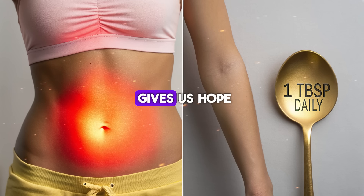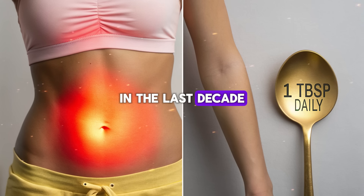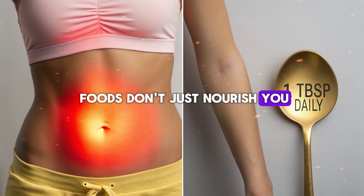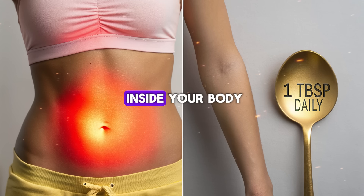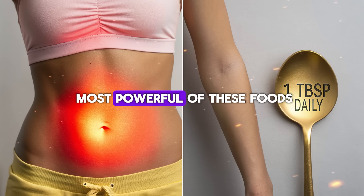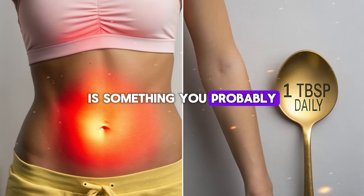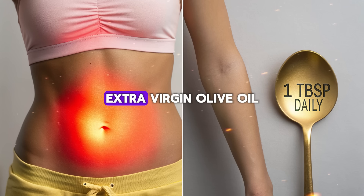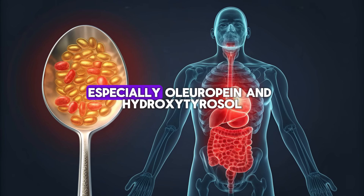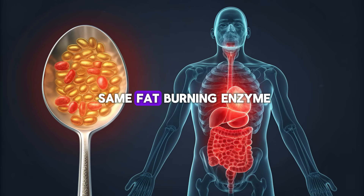In the last decade, researchers have uncovered something extraordinary. They found that certain foods don't just nourish you — they activate genetic switches inside your body that tell it to burn fat for energy. One of the most powerful of these foods is something you probably already have in your kitchen: extra virgin olive oil. Not just any oil, but the golden liquid rich in polyphenols, especially oleuropein and hydroxytyrosol — compounds proven to awaken the same fat-burning enzyme your body naturally uses when you fast or exercise: an enzyme called AMPK.